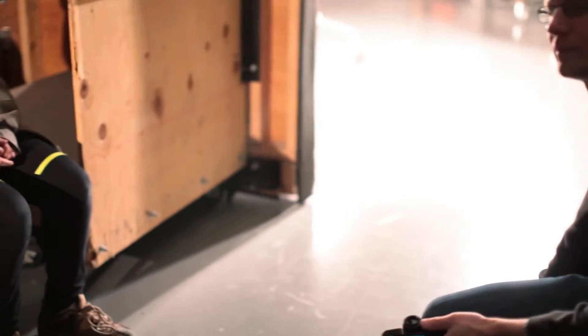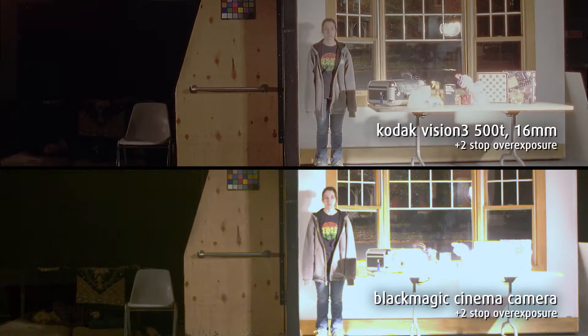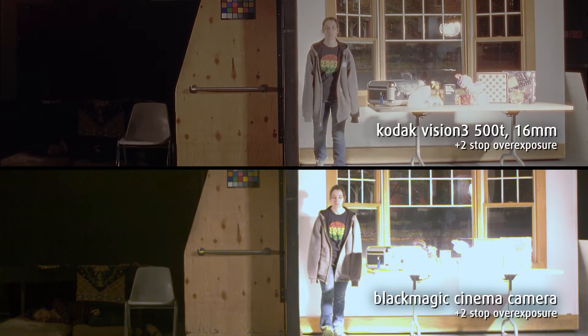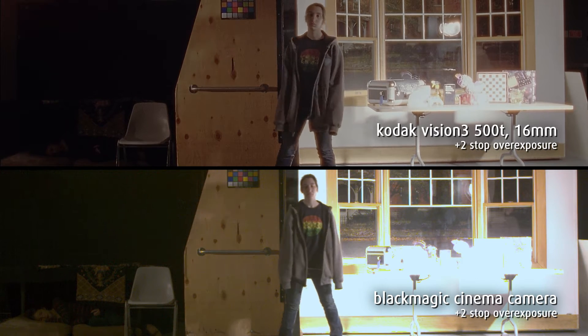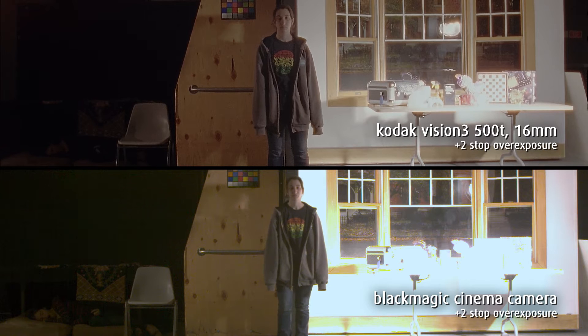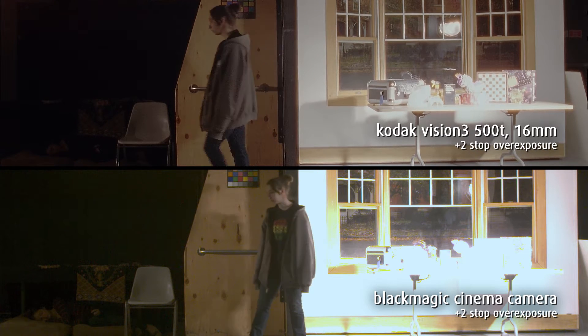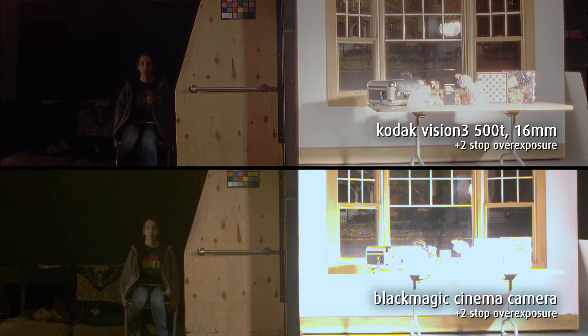In order to see if detail could be recovered in the shadows and preserved in the highlights, the image was overexposed by two stops. When overexposed, the film is able to maintain the highlight information on the table and each item is clearly visible. The shadows, however, are clearly crushed and the scene is barely visible. In the Black Magic footage, the highlights are largely clipped and the objects on the table are no longer distinct. However, the extended range into the shadows has enabled us to clearly see the talent under the table.